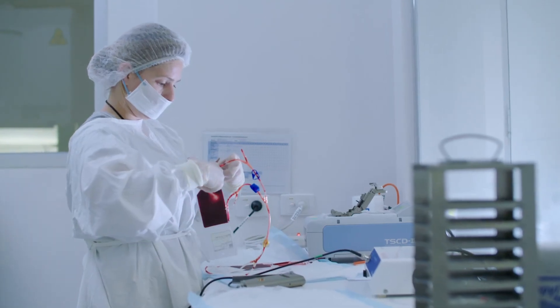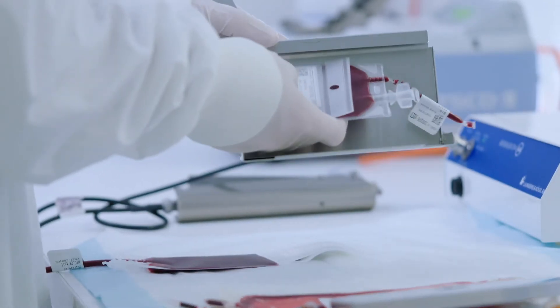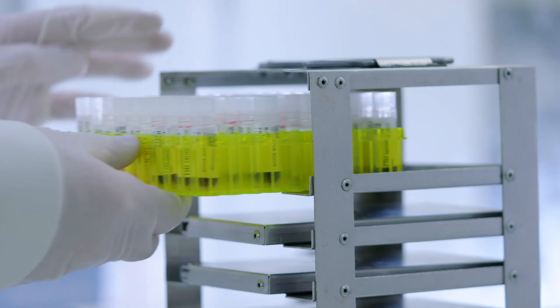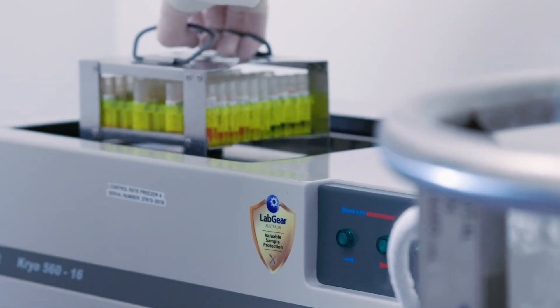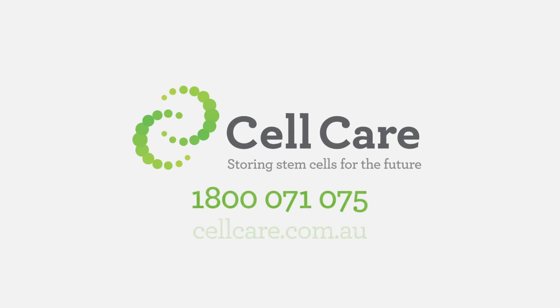If you have any further questions, please contact us on 1-800-071-075, where our client services team will be more than happy to answer any of your questions. Or you can visit our website at www.cellcare.com.au. We wish you the best of luck with the rest of your pregnancy, and we hope to be in contact with you soon.